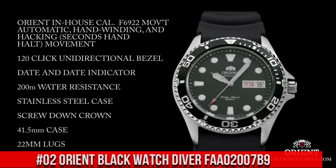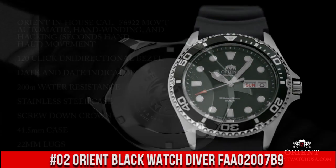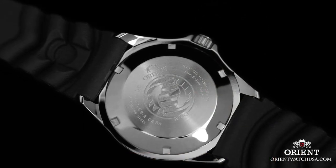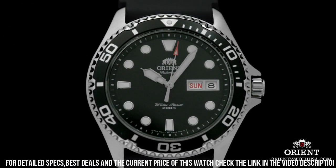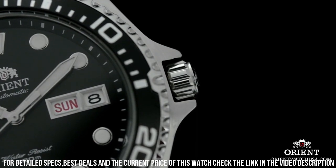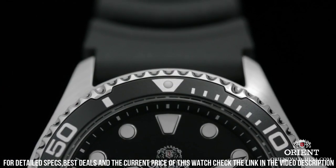Number 2: Orient Black Watch Diver FAA-02007-B9. Dial window material type: mineral. Display type: analog. Push-button fold over clasp with safety. Case material: stainless steel. Case diameter: 41 millimeters. Case thickness: 13 millimeters. Band material: stainless steel.